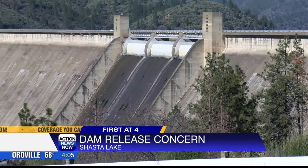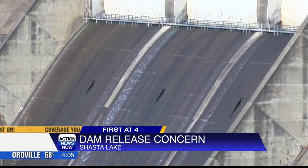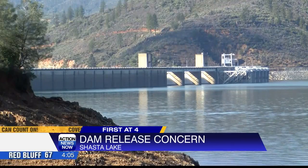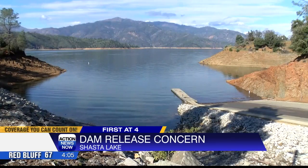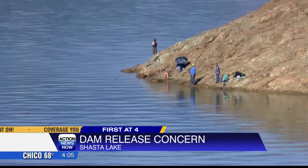The Bureau of Reclamation tells Action News Now it's tripling releases this week, increasing from 5,000 to 15,000 cubic feet per second. The Bureau says this is normal reservoir management during flood operations, especially since Shasta Lake is up about 4 feet from last week and sitting around 122% of average.